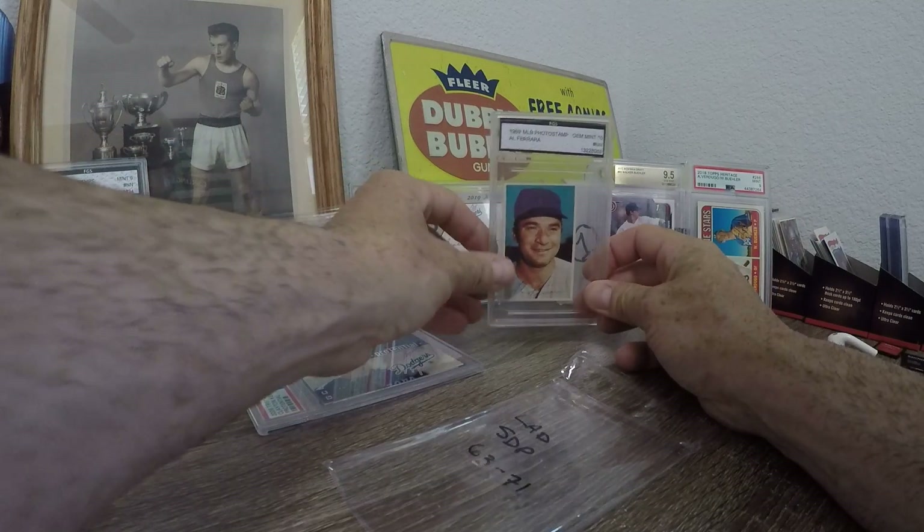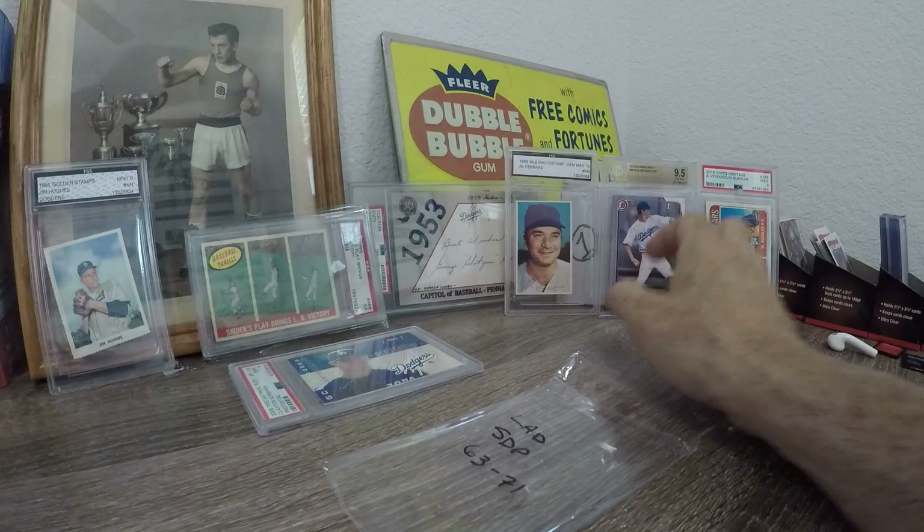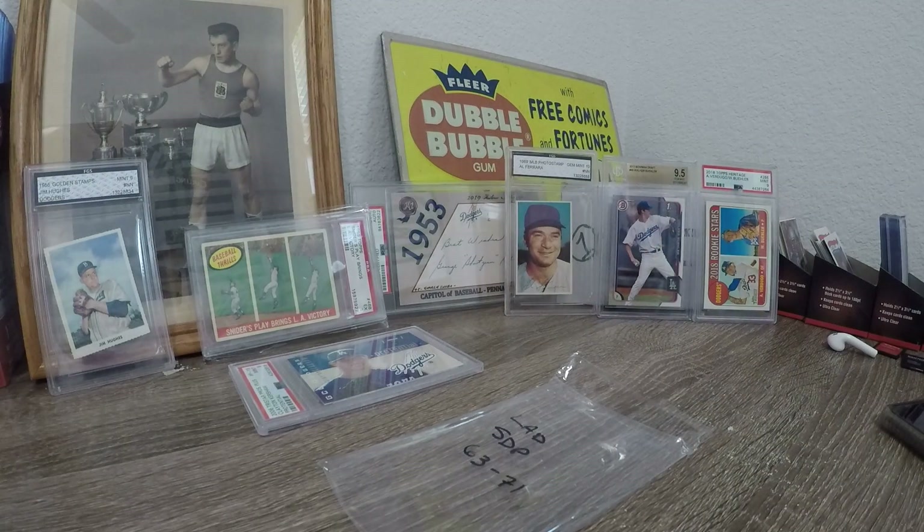Look at all these slabs, dude — it's craziness. Alright guys, thank you for watching. Please like, comment, and subscribe, and I'll catch you on the next round.